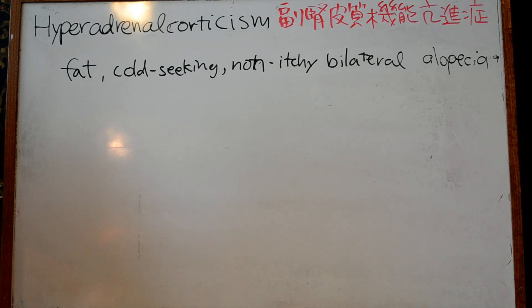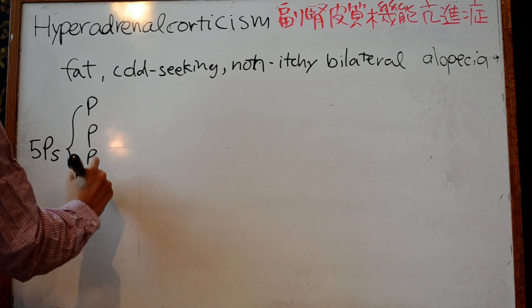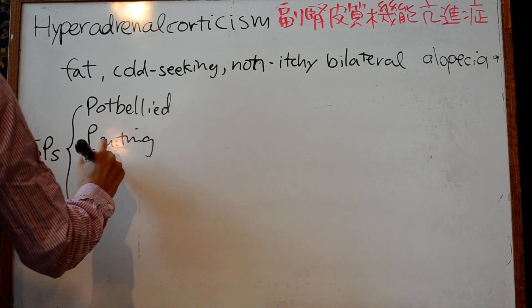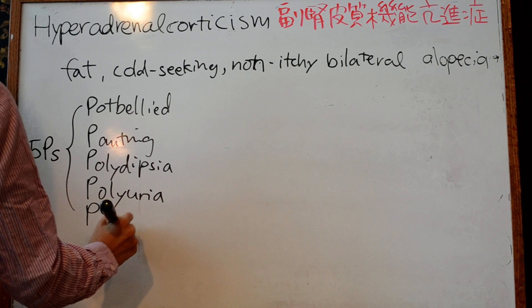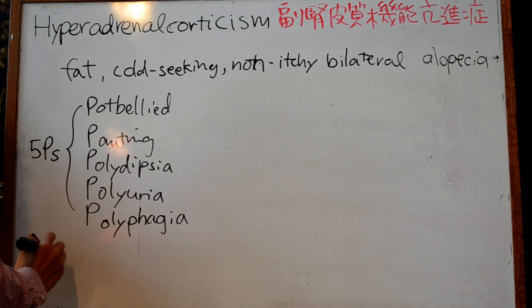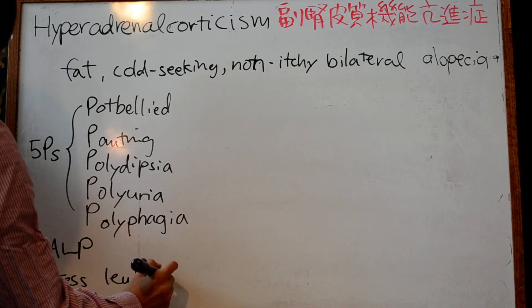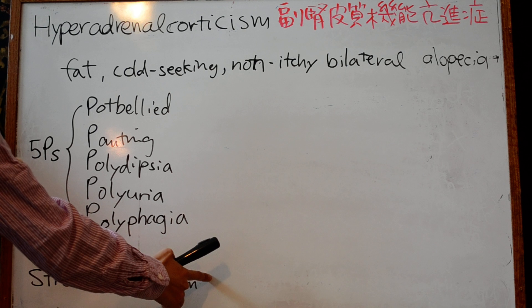A good way to remember the clinical signs of Cushing's is the five Ps: pot-bellied, panting, polydipsia, polyphagia. Increased alkaline phosphatase can occur alongside hyperadrenocorticism, as well as a stress leukogram — high neutrophils and monocytes with low lymphocytes.